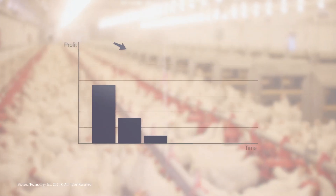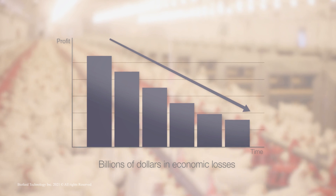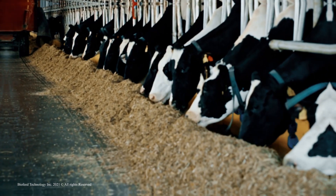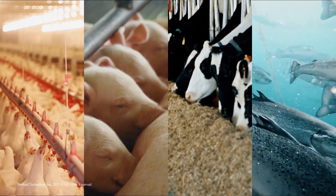Every year intestinal diseases cost billions of dollars in economic losses for the livestock and poultry industry. That's why promoting the health and integrity of your animal's intestinal environment is of crucial importance for achieving peak animal performance and the financial success of your operation.